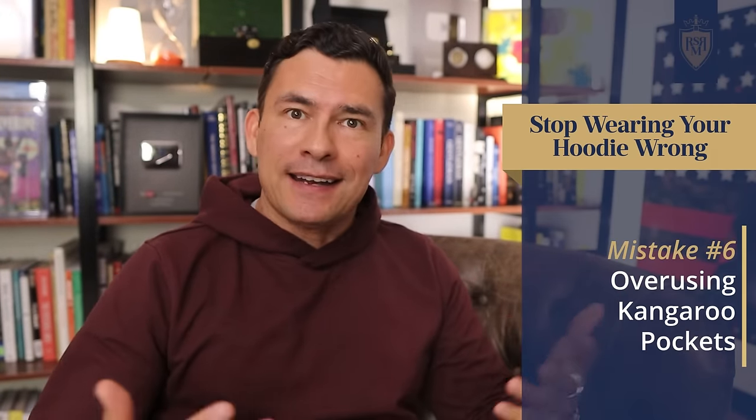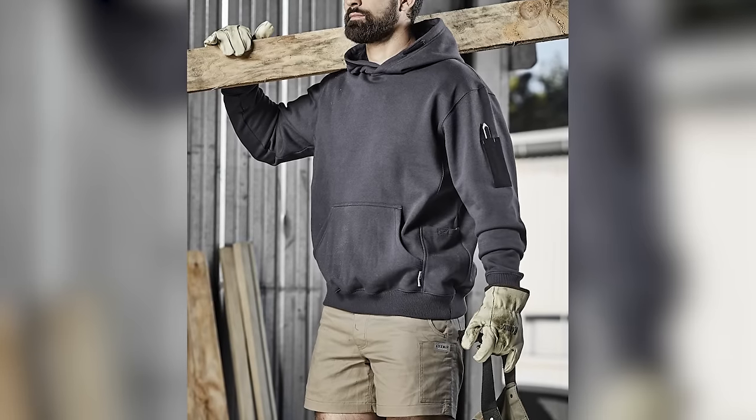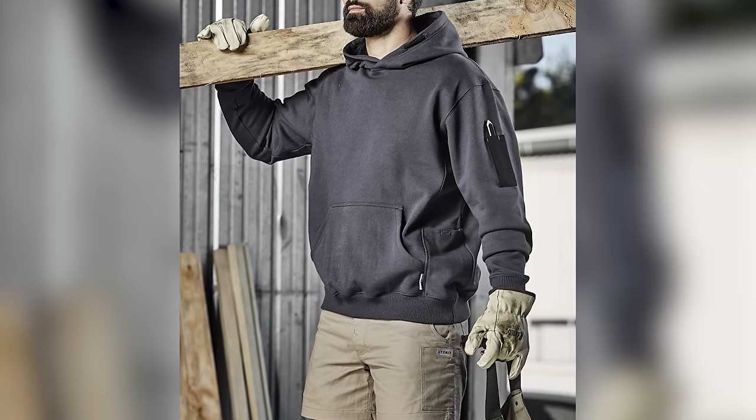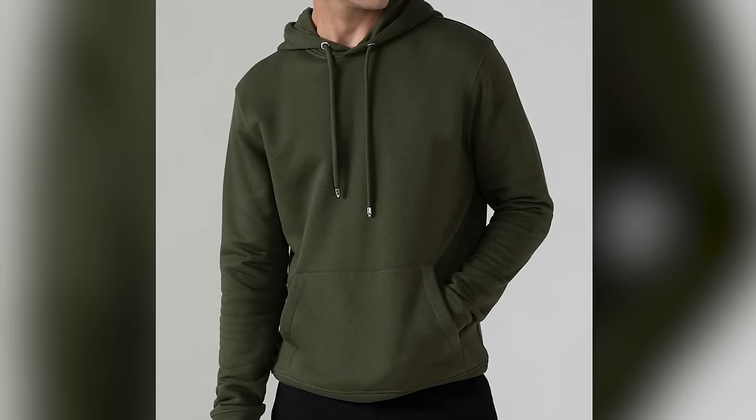Another mistake is the overuse of the kangaroo pocket — that pouch in the front. Some guys overstuff it. That's fine for a work hoodie, but if you want to wear it out and look good, be careful about overextending that pocket. It can eventually create a hole or tear, and it ruins the silhouette of the hoodie, making it look like you've got a pouch right in front of you.